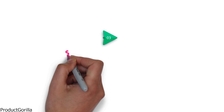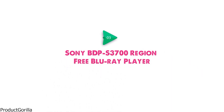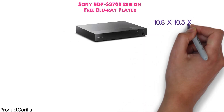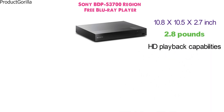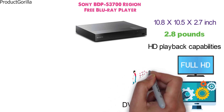At number 3 we have the Sony BDP S3700 Region Free Blu-ray Player. The Blu-ray player has the dimensions of 10.8 x 10.5 x 2.7 inches and it weighs 2.8 pounds. With full HD playback capabilities, the multimedia player works with a 1080p video resolution. It also supports various video improvement technologies such as DVD upscaling on compatible TVs.